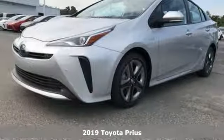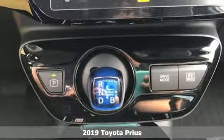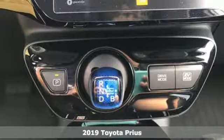Here's a new 2019 Toyota Prius. When you're looking for comfort, convenience, and quality, you think Toyota.